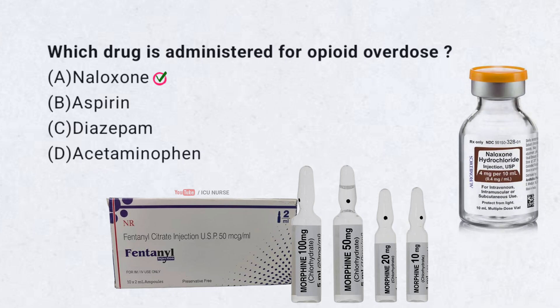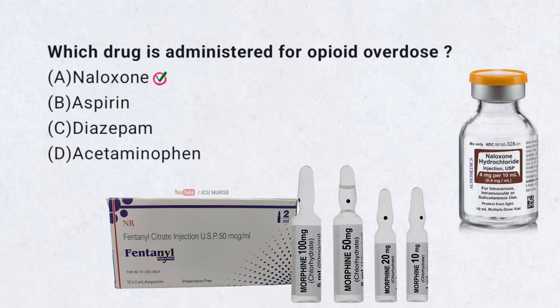Correct answer A. Naloxone. Naloxone is an opioid antagonist that rapidly reverses the effects of opioid overdose, such as respiratory depression.